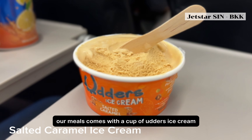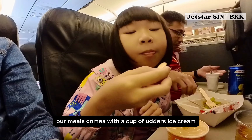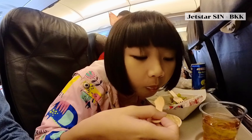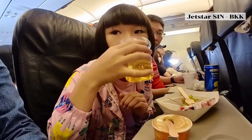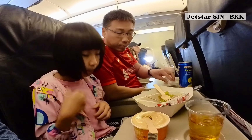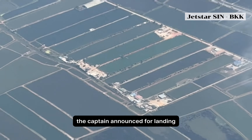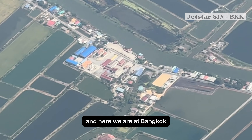We love that our meals come with a cup of Udders ice cream, a Singapore local brand. Before we knew it, the captain announced for landing and here we are at Bangkok.